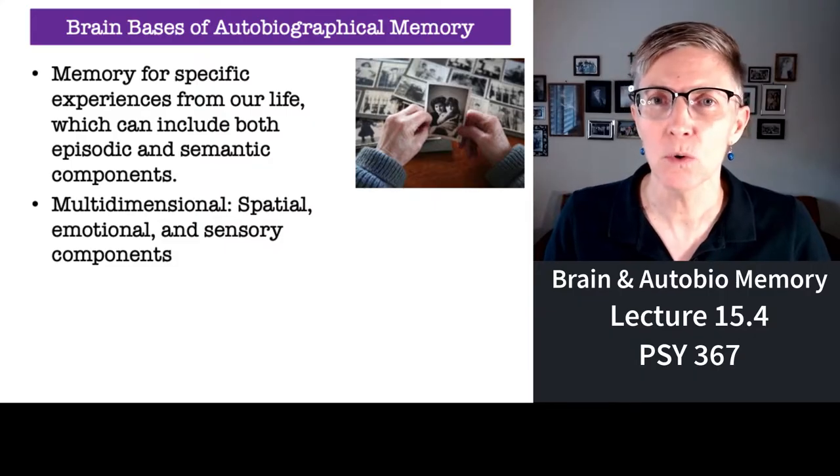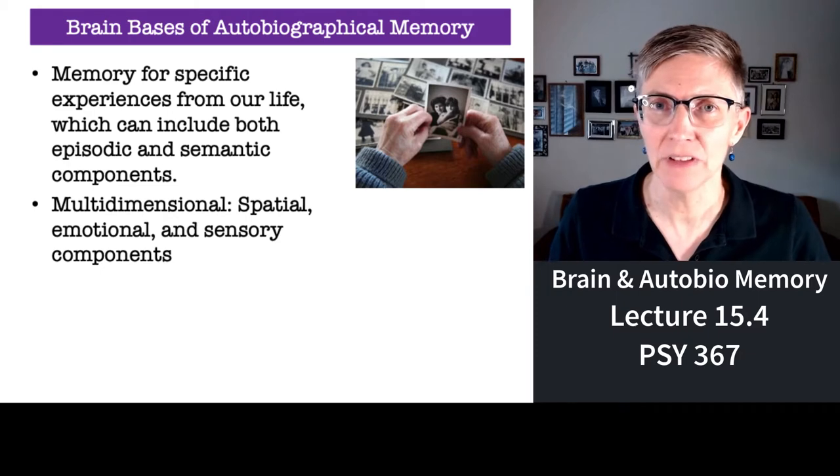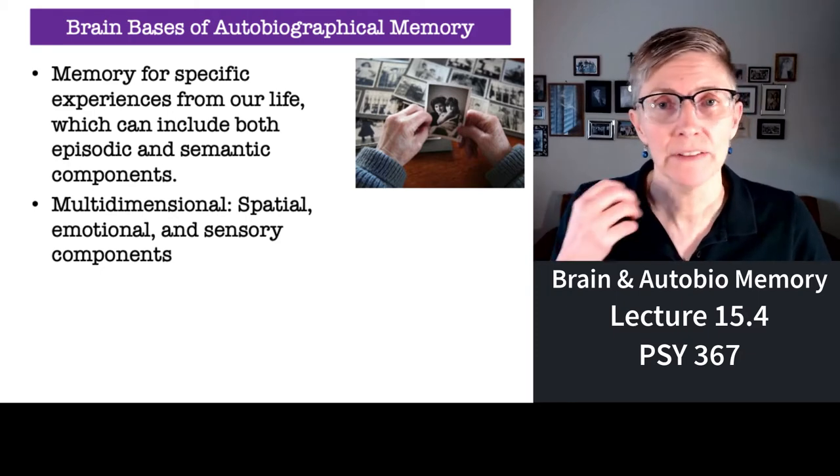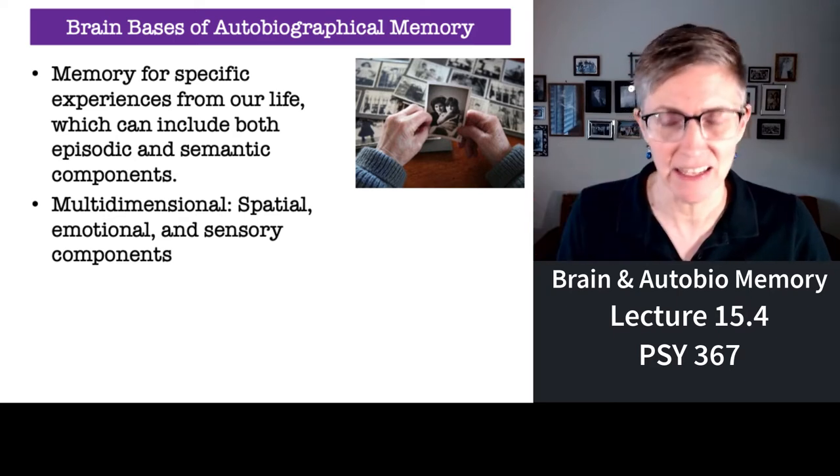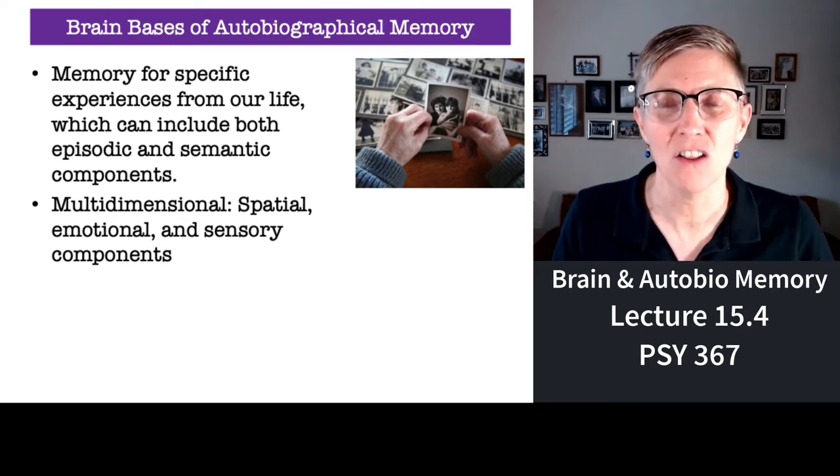I want to circle back here and spend a little bit of time talking again about autobiographical memories. We know that memories from your own life are multimodal — they can be sound-based, hearing-based, smell-based, taste-based, all of that.